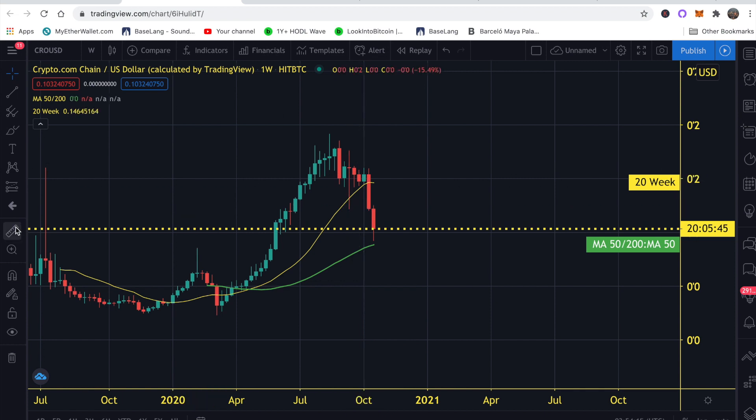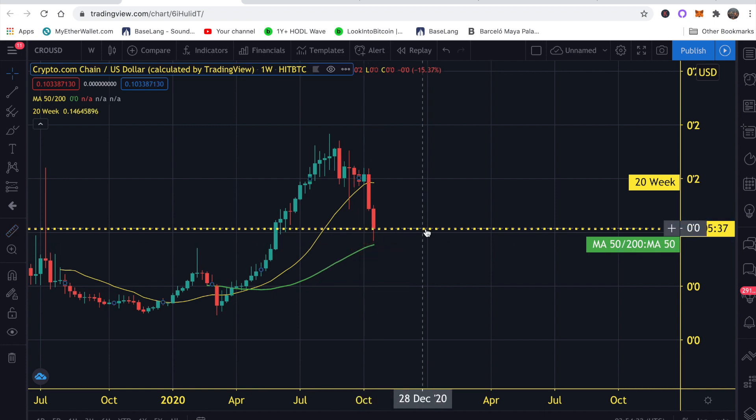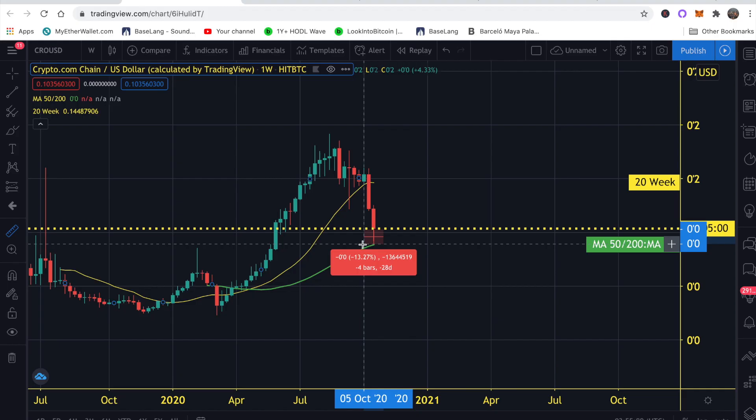A week ago I told you guys CRO had the potential to test the 20-week moving average, which was about a 29–30% drop. It only took a week, so I predicted the timing wrong — I thought it would play out over the next few weeks with a bottom maybe at the end of October or early November. Instead we bottomed right now. Do I believe we have room to the downside? A little bit, but our risk is now only 13% to the downside, much better than the 30% risk from a week ago.